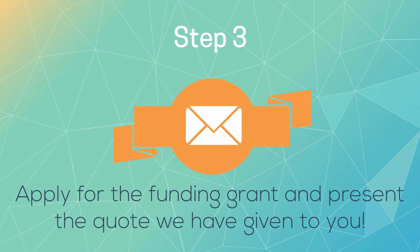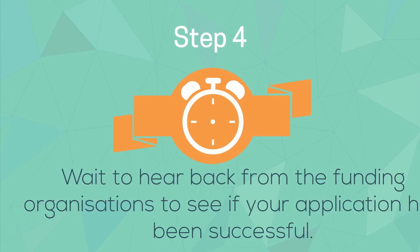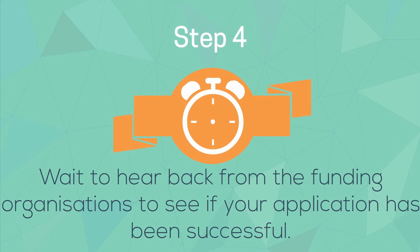Step 3: apply for the grant and present the quote we have given to you. Step 4: wait to see if your application has been successful.